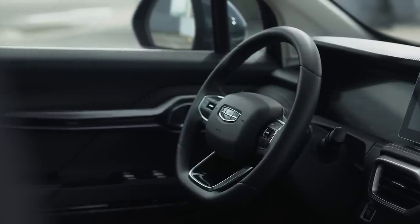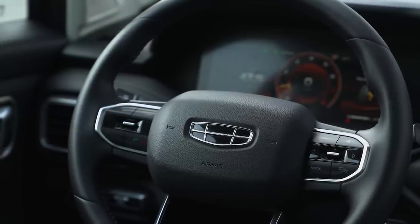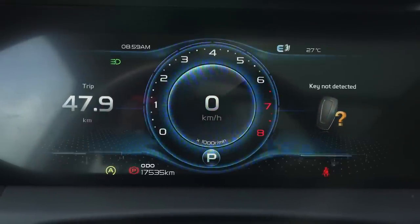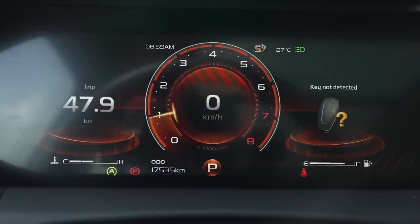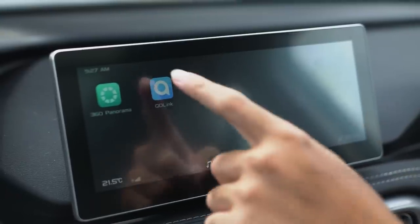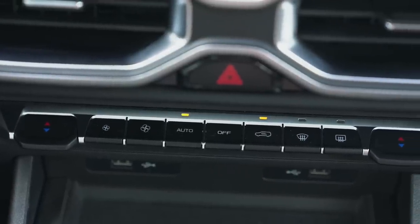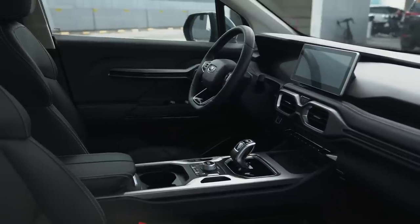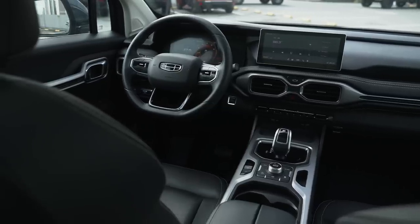The steering wheel has a D-shape and is a large diameter, with controls for both your media and gauge cluster. Speaking of the gauge cluster, you can actually change its theme depending on your drive mode — normal, eco, comfort, and sport — and the screen changes accordingly. It's a 12.3-inch fully digital gauge. You also have a 12.3-inch touchscreen infotainment system. Unfortunately, it does not have Apple CarPlay or Android Auto, but it does power eight speakers, which is one of the better stock speaker systems I've heard. You also have automatic climate control.